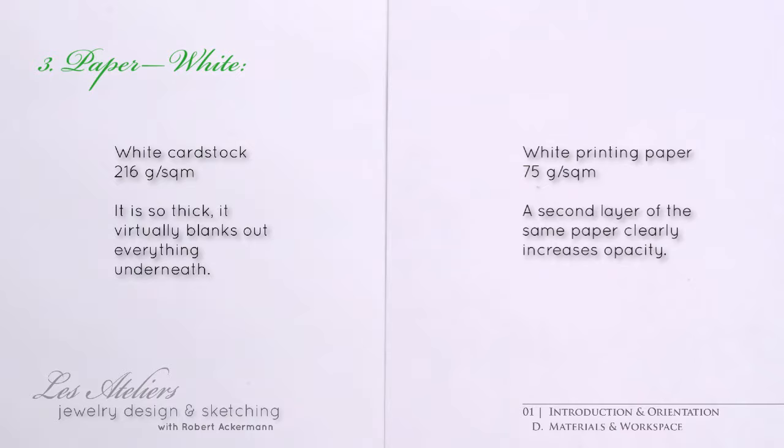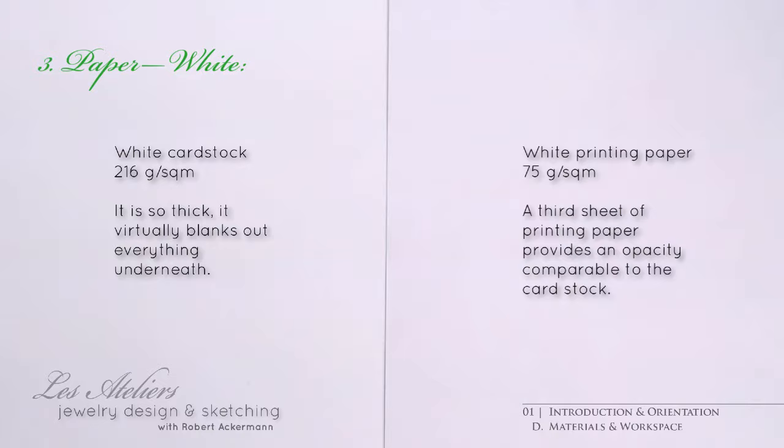That said, you could also take a plain sheet of printing paper and fold it in half for a double layer of consistent, unmodified white. The other thing we're looking for in our white paper is the fiber, or rather the lack thereof. Your graphite tip is easier to control on a smooth surface.